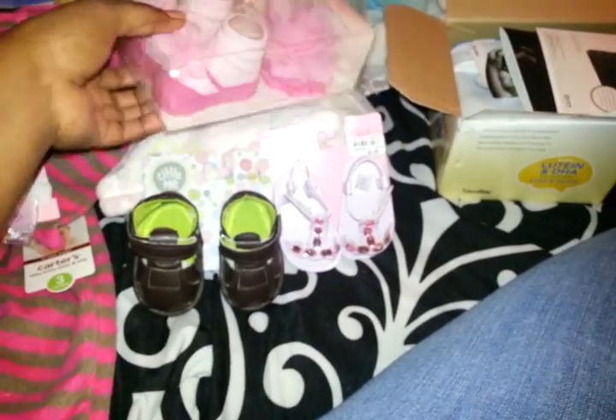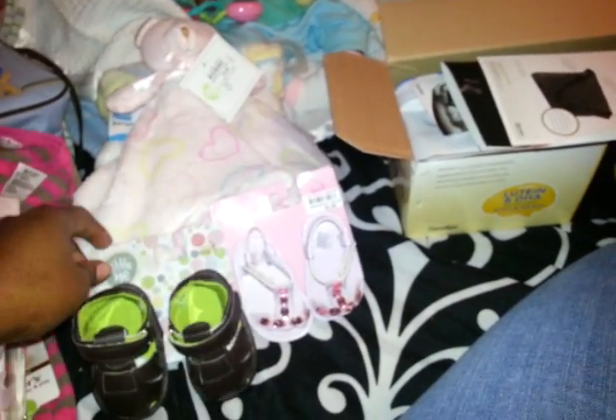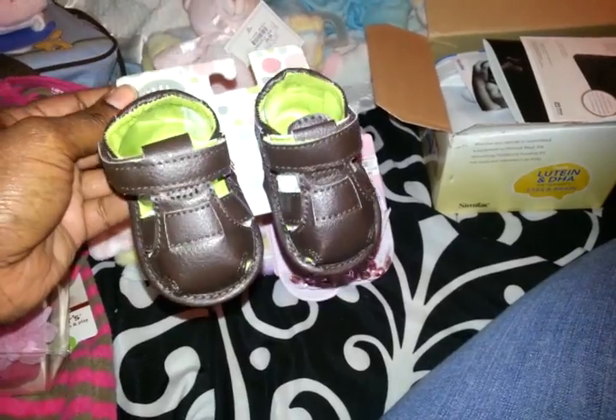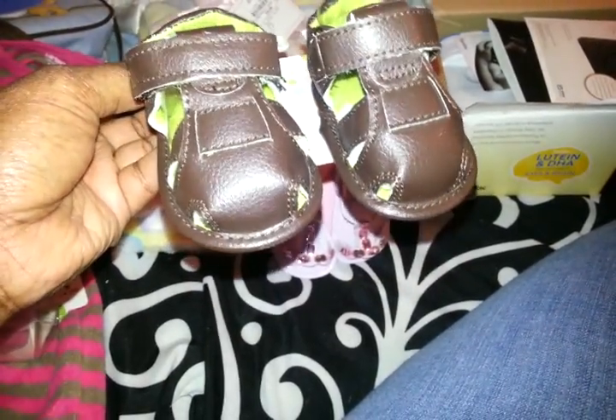I also got these little Mary Jane booties with little flowers on them. The flowers on the booties can be removed to make little pigtail holder thingamajiggers, but I think I like it on the shoes. It looks cute, and it has a little headband with a big pretty flower on it — that was $6. I got my nephew some little sandals because Yvonne wanted some sandals for him. I saw these and knew she would love them — these were $5, and they're green on the inside with brown.